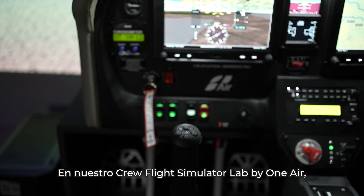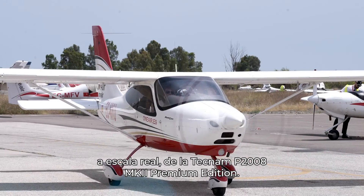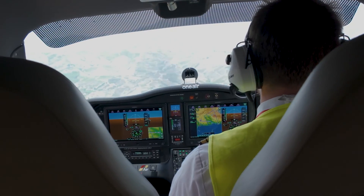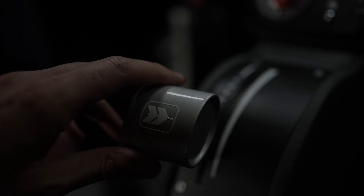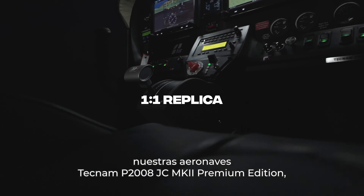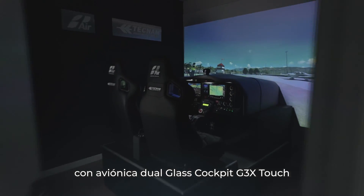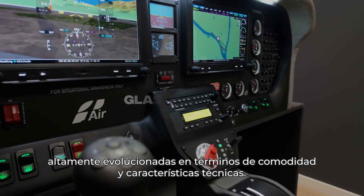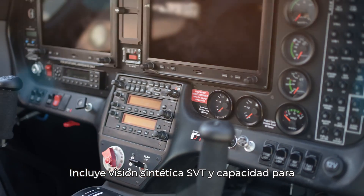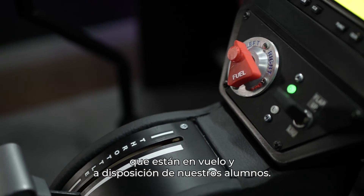In our crew flight simulator lab by OneAir, we have a unique, world-class replica simulator of the Tecnum P2008 Mark II Premium Edition at 1 to 1 scale. This specific trainer is an exact replica of our Tecnum P2008 JC Mark II Premium Edition aircraft, featuring dual glass cockpit G3X Touch Avionics, which are highly advanced in terms of comfort and technical features. It includes synthetic vision technology (SVT) and night flight capability, along with a high-end interior available for our students.